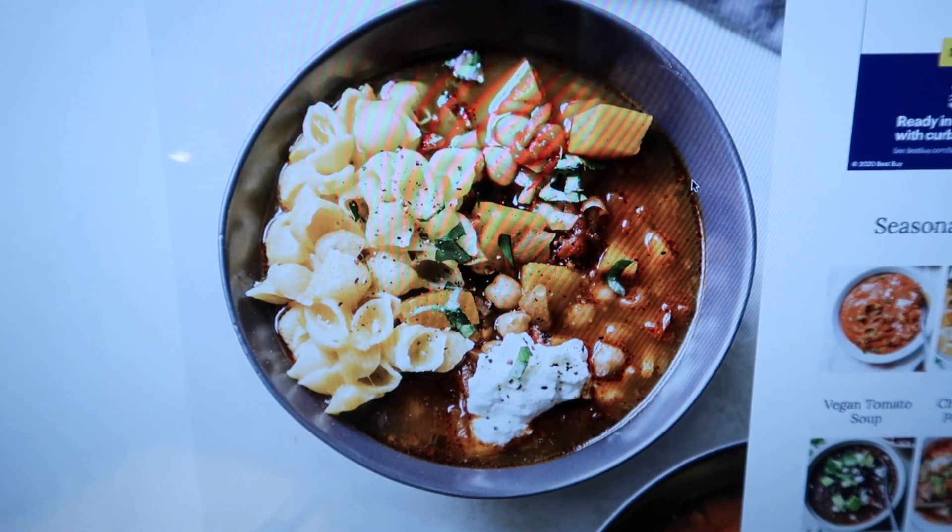Wouldn't it be nice if I already had dinners meal prepped? Thanksgiving isn't too far away — I did buy stuff for Thanksgiving, but sometimes I forget we need to eat dinners the week of Thanksgiving. I get so zeroed in on what we're making for Thanksgiving that I don't buy stuff to eat the rest of the week. This time I have actual meals. I could share them with you now or at the end of the video, so let me just share them.